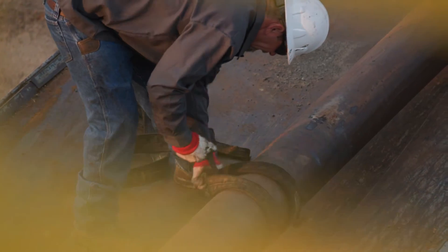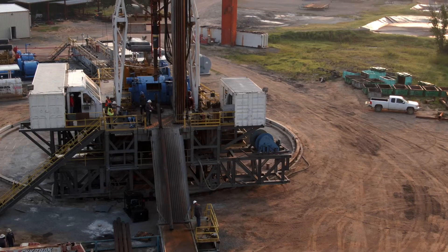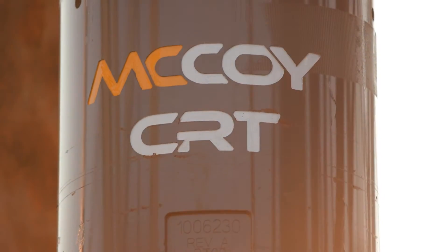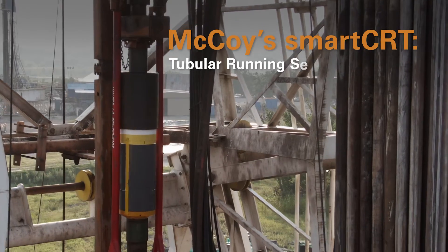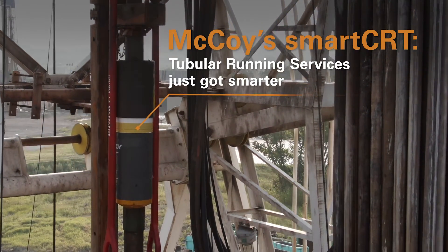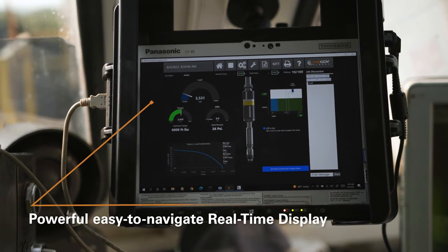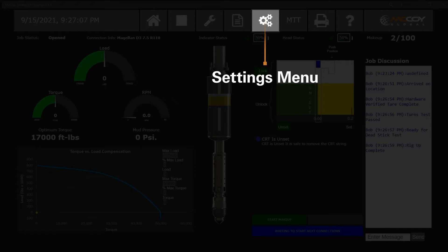When demand is high for a precise and efficient rig, there's only one trusted tool for running casing: Makoi Global's Smart CRT. The Smart CRT is leading the next generation of rig equipment, and with its powerful control and display, it is the smart solution for increasing productivity on a rig.